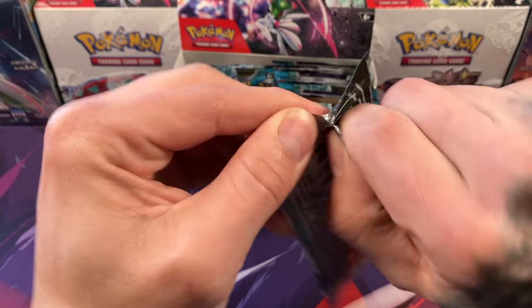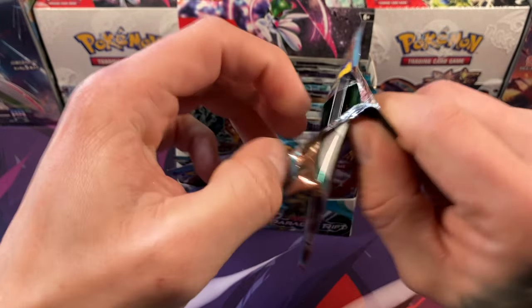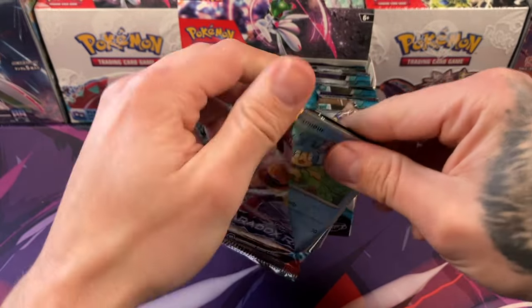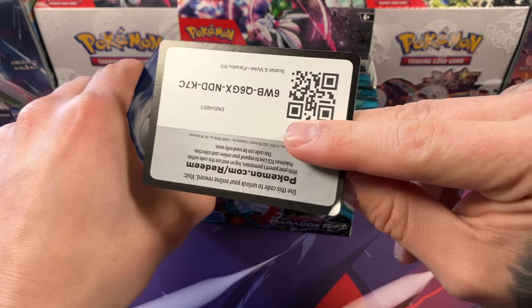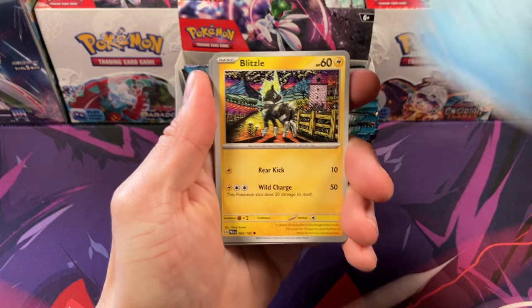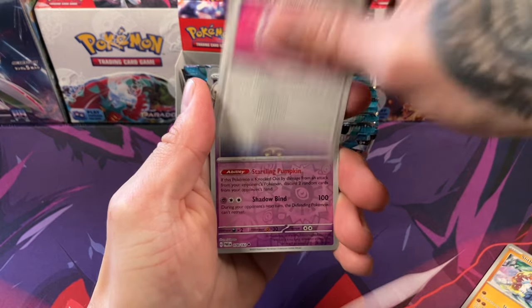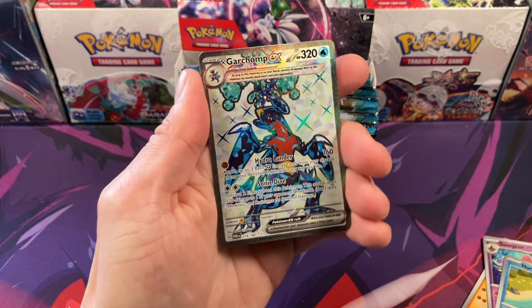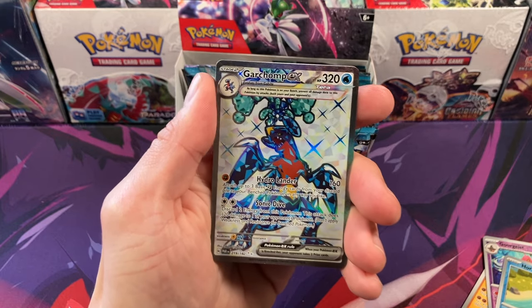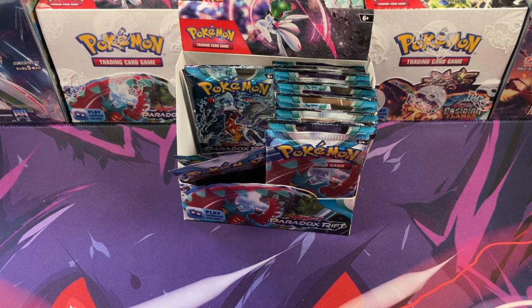For our next video we're going to switch up gears. I have some really old vintage 1990 Hoops basketball boxes, and our boy Nick in the comments was asking about opening some basketball cards. So I'm thinking, Kaz, we go Jordan hunting — we got the Michael Jordans, the Larry Birds, the Magic Johnsons. There's gonna be a bunch of Hall of Famers in those sets.